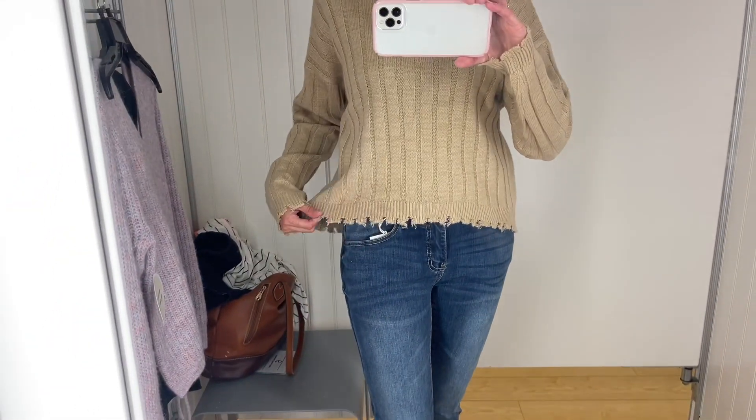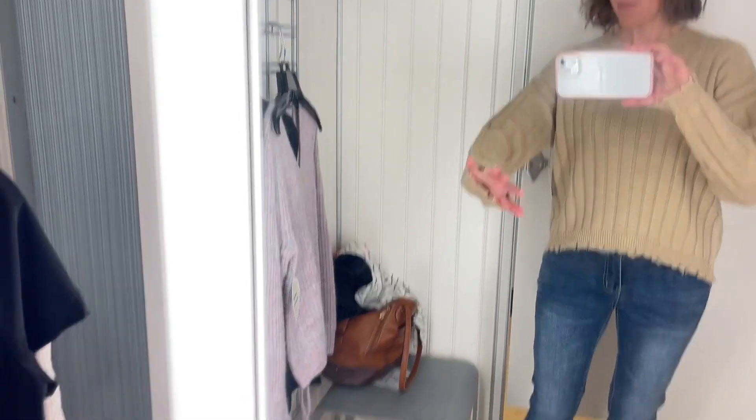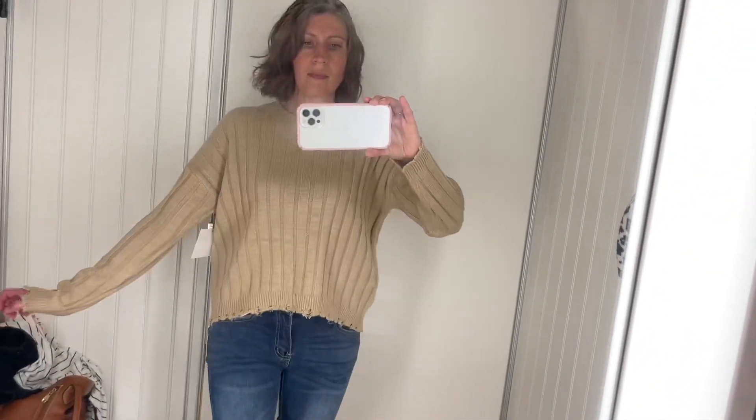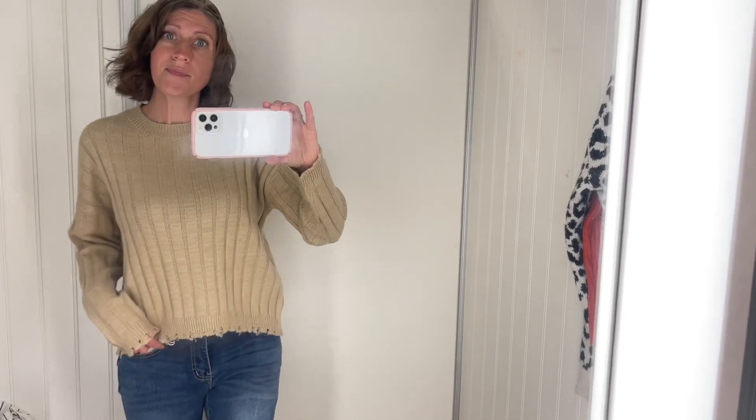This next sweater was by Freshman 1996 — a size small and $14.99. It's funny because I was a freshman in 1994, and this really was like a look I probably would have liked back in high school. There was a lot of distressing on this sweater and I didn't love that, but I did like the wide rib — it had a wider rib that felt more 90s to me. But yeah, not loving the distressing on this one.